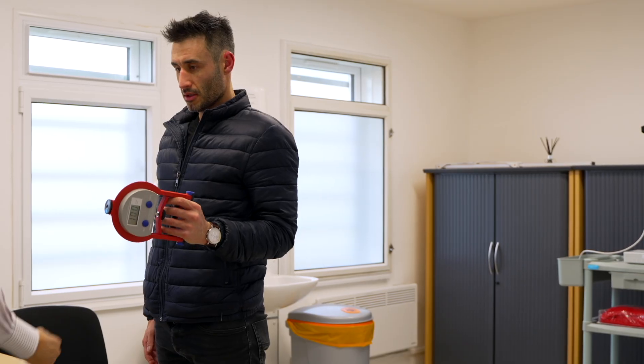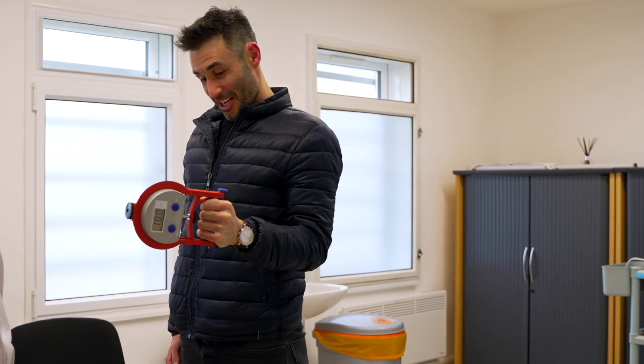Then you have a hand-strength measurement test, which is to test how strong your grip is. To do this, you have to put your elbow to your side at a right angle so you don't use any leverage, and then you squeeze as hard as you can. And if you're like me, you pull a ridiculous face as you do it.